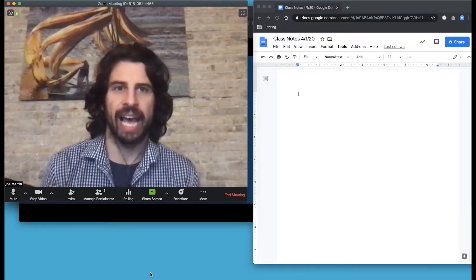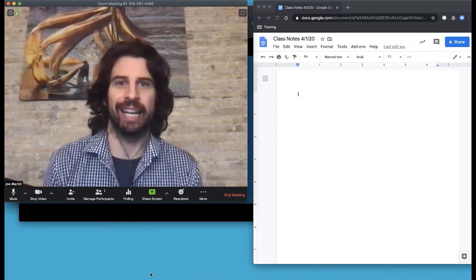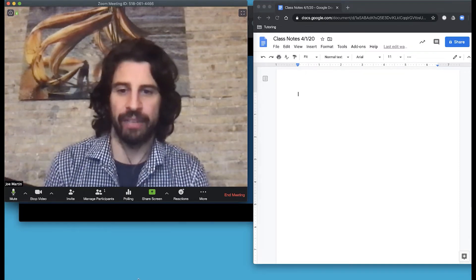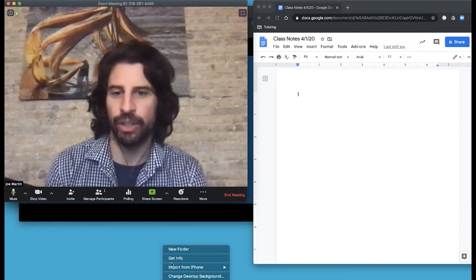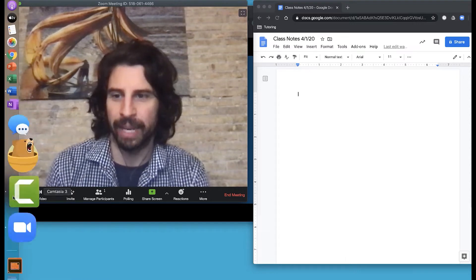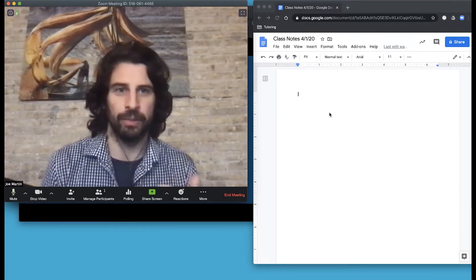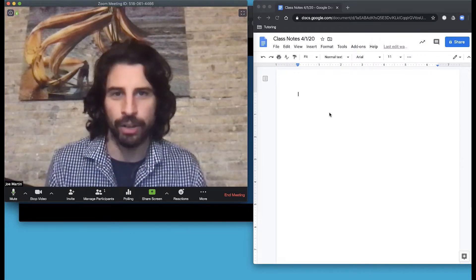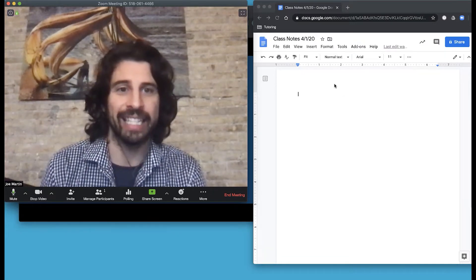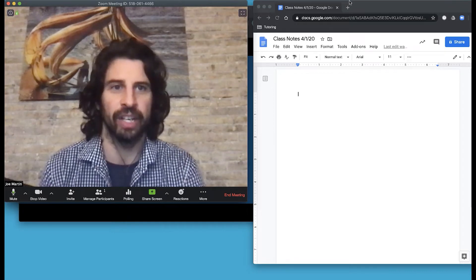I've got Zoom loaded up right now. With one monitor, how can we set up the screen so it's not chaotic? I like to share my whole screen. I've changed the desktop background to solid blue and closed everything else. I've got a Google Doc here — great for group work, anything where you want the class to see everyone's contributions. Students can pick their own color to initial what they're writing. Google Classroom is also a great way to organize and share links to those Google Docs.